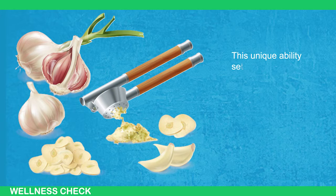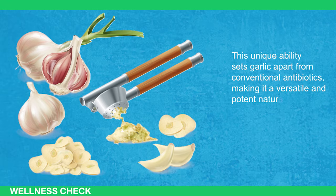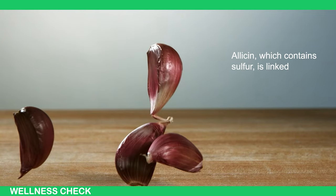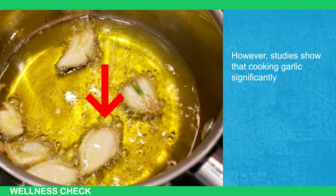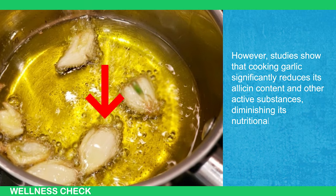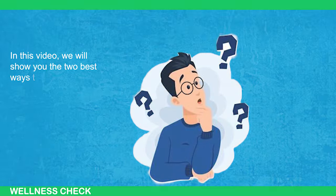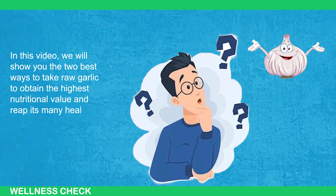This unique ability sets garlic apart from conventional antibiotics, making it a versatile and potent natural remedy. Garlic is rich in allicin, the compound responsible for its distinct taste and aroma. Allicin, which contains sulfur, is linked to numerous health benefits. However, studies have shown that cooking garlic significantly reduces its allicin content and other active substances, diminishing its nutritional value. To maximize the health benefits of garlic, it's best to consume it raw. We will show you the two best ways to take raw garlic to obtain the highest nutritional value and reap its many health benefits.